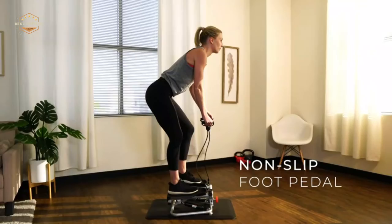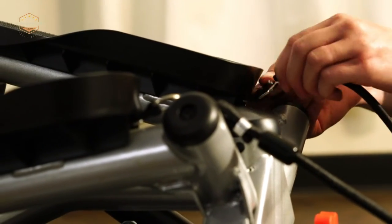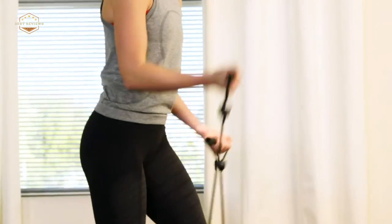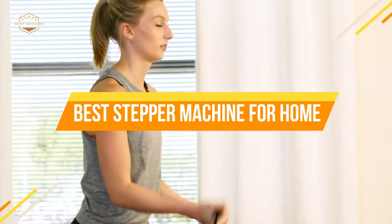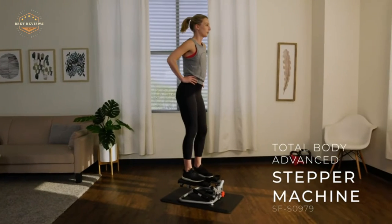A home stepper machine can be used any time of day, with little pressure for time constraints. It is also easy on the joints as opposed to running or jogging. In today's video, we will show you the top 5 best stepper machines for home. So, let's get started.